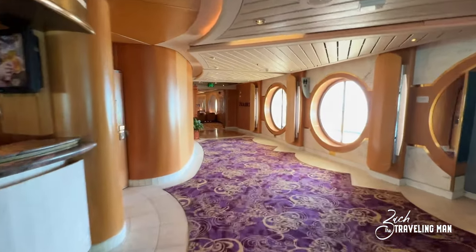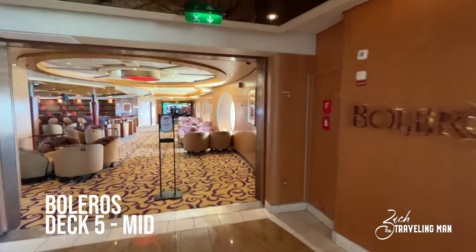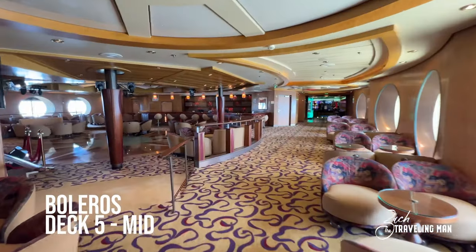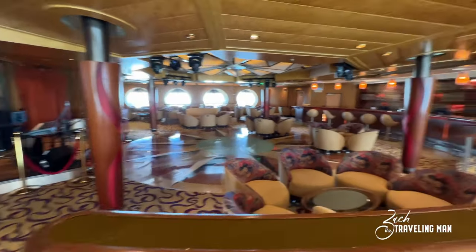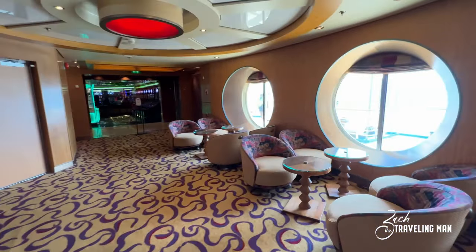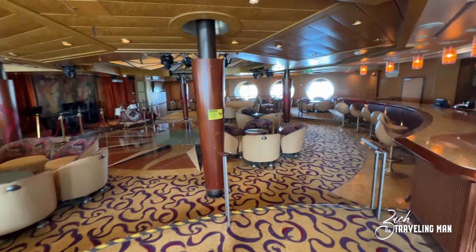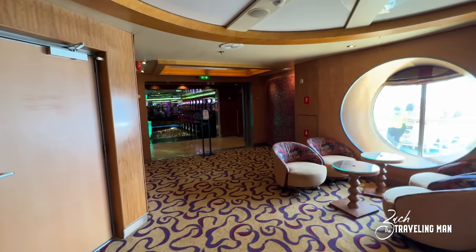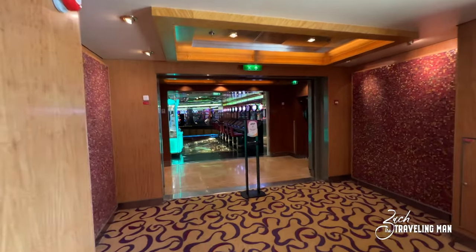Continuing forward on deck five, the next area is Boleros — one of the lounges on board. It's closed right now since it's daytime, but in the evenings they're open with music from time to time. You can see the stage, dance floor, and bar. It's a good place to come in the evening for a more relaxed environment. Just aft of Boleros we have Casino Royale, the casino on board.